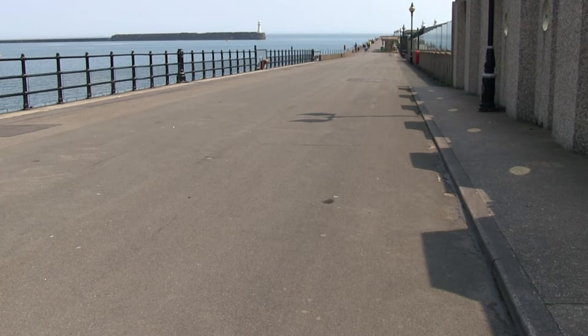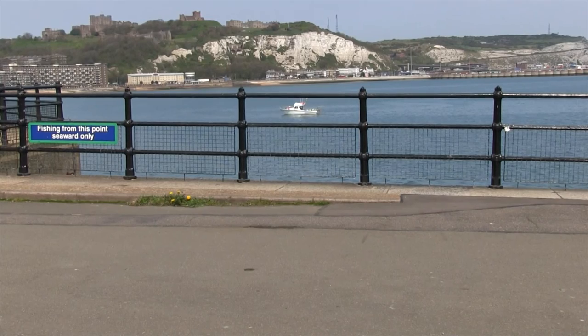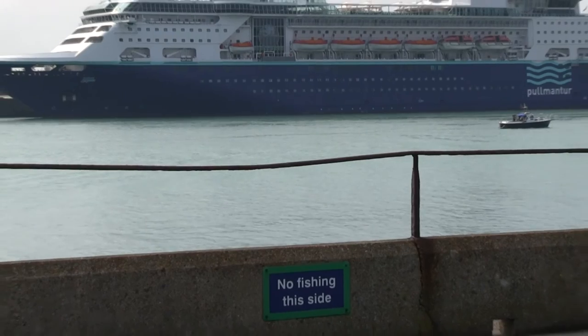There's no fishing for the first few hundred yards — you need to get past the huts on the knuckle. As soon as you get to the other side of the huts, fishing is allowed. Just be aware there's no fishing on the inside harbour; you need to cast to the outside harbour.